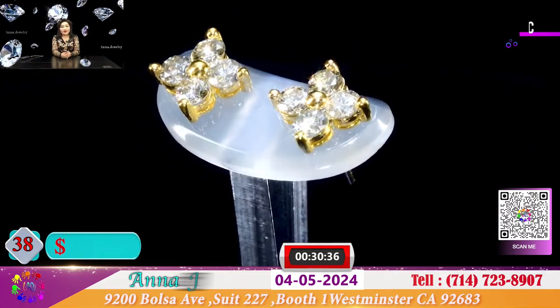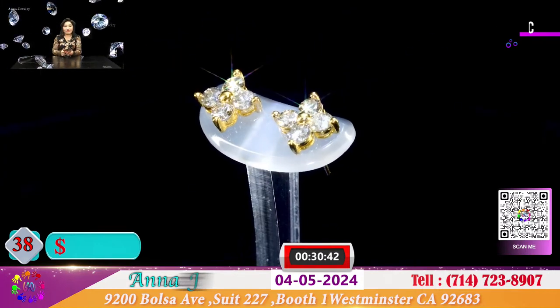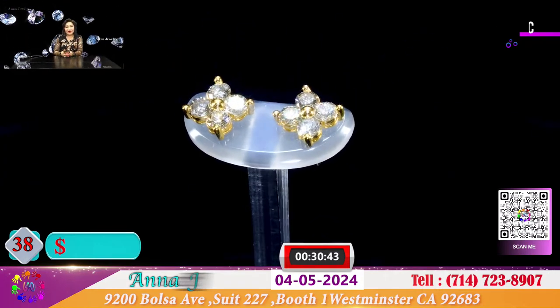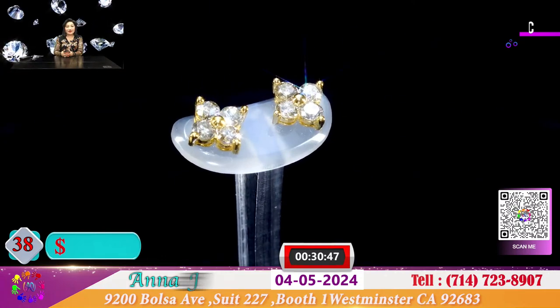Đây là 1 đôi bông 4 hộp kép nhau. Mỗi viên là 4 ly, vào nước dầu hôi chiếu sáng rực rỡ. Đôi bông này để cho quý vị 1.200 đô.